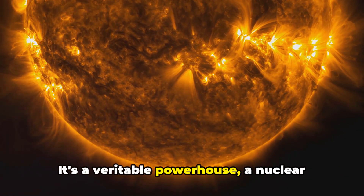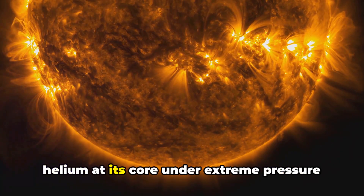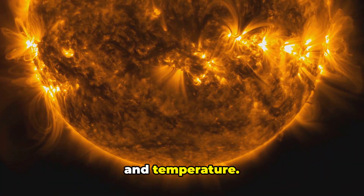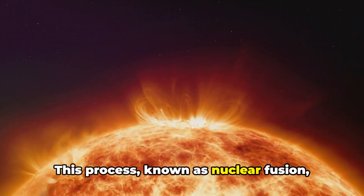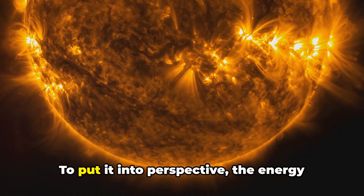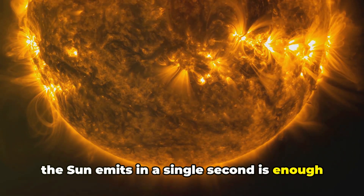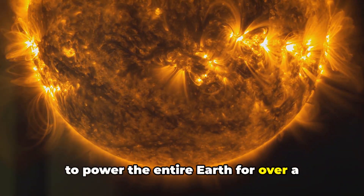It's a veritable powerhouse, a nuclear furnace where hydrogen atoms fuse into helium at its core under extreme pressure and temperature. This process, known as nuclear fusion, releases unimaginable quantities of energy. To put it into perspective, the energy the Sun emits in a single second is enough to power the entire Earth for over a million years.